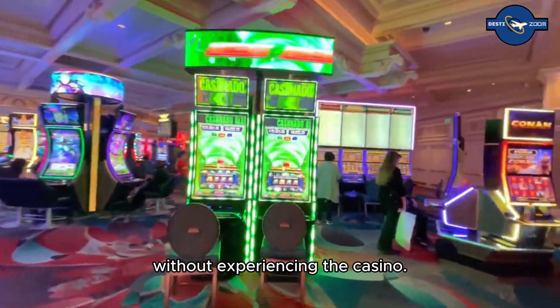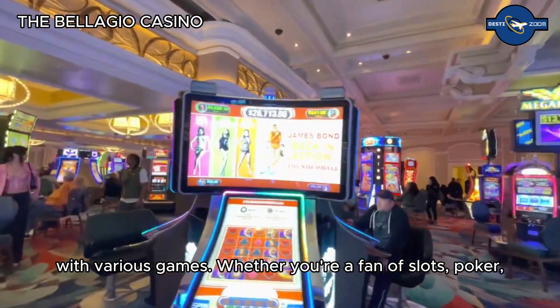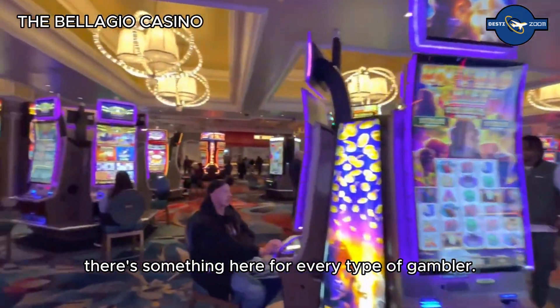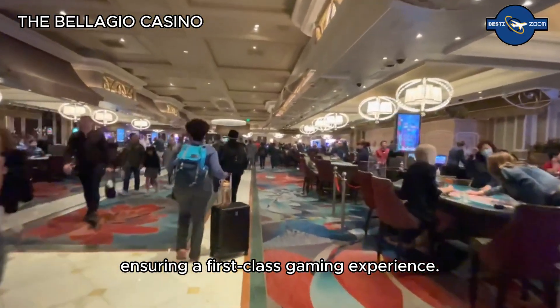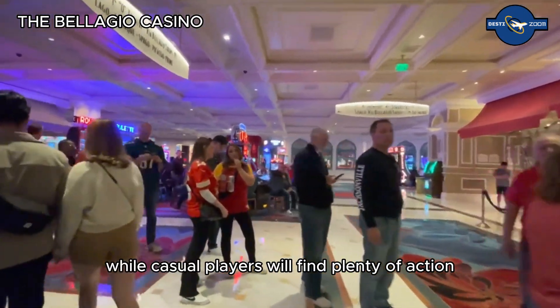No visit to the Bellagio would be complete without experiencing the casino. The Bellagio Casino offers a sophisticated gaming environment with a wide variety of games. Whether you're a fan of slots, poker, blackjack, or roulette, there's something for every type of gambler. The casino floor is designed with elegance and luxury, ensuring a first-class gaming experience. High rollers can enjoy exclusive VIP areas, while casual players will find plenty of action and excitement throughout.